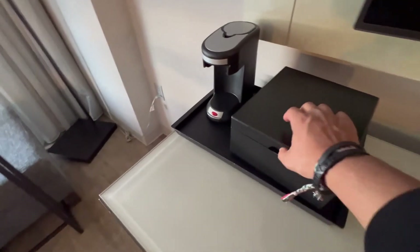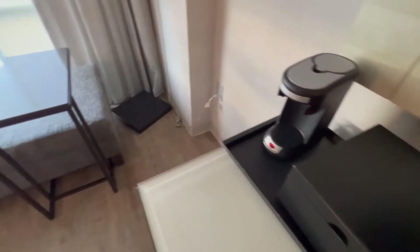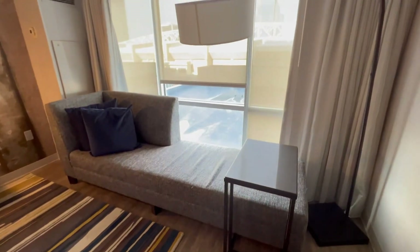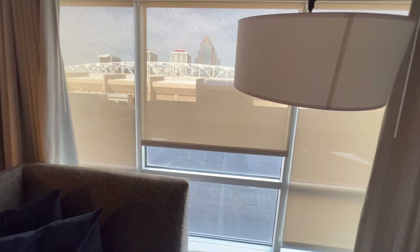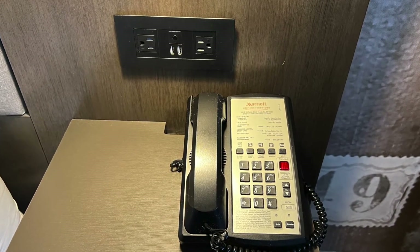Right above the fridge, we have our coffee station. On the left-hand side, we have a chaise and a mini table. Let's get closer to the window so you can see the view from the room. Right next to the bed, you have these floating shelves, kind of like a nightstand. On one side, you have the phone as well as a charging station.